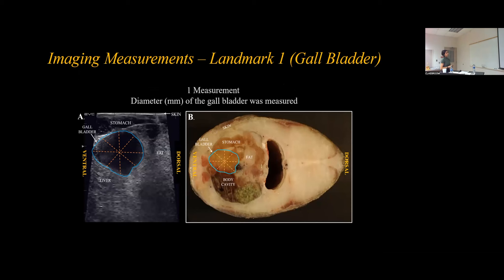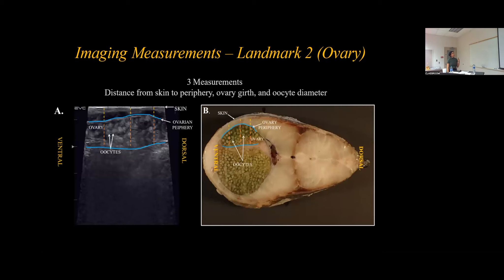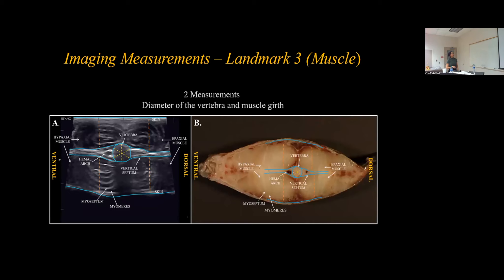For Landmark 1 of the gallbladder, only one measurement was taken — the diameter of the gallbladder — taken at four points on the ultrasound image and also on the frozen cross section, with the average taken from all four points. For Landmark 2 of the ovary, the distance between the skin and the ovary periphery was taken, along with ovary girth and oocyte diameter — taken on ultrasound images as well as frozen cross section. For Landmark 3, two measurements were taken: the diameter of the vertebra and the muscle girth.